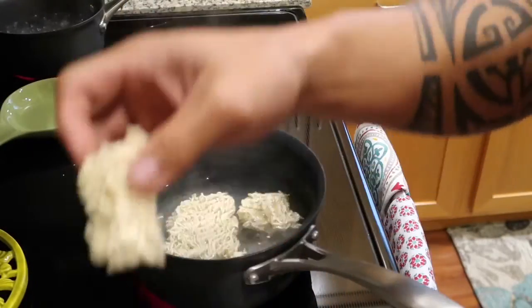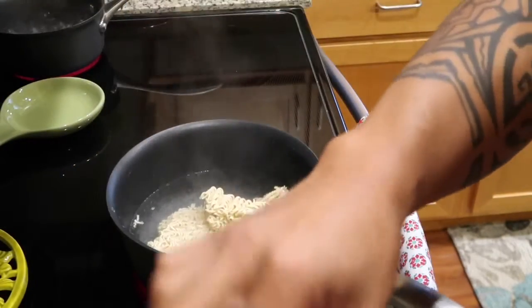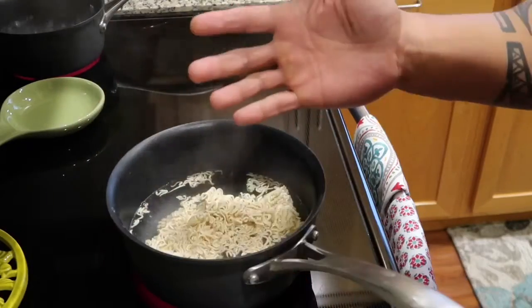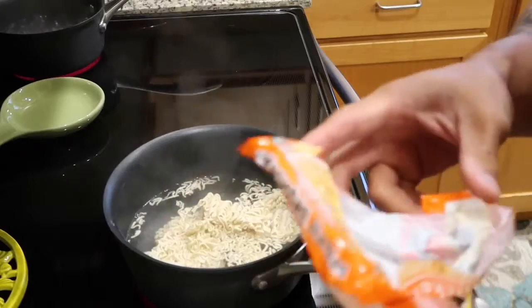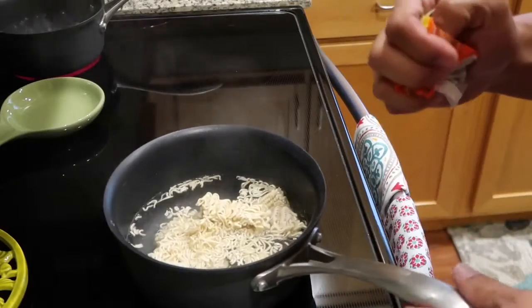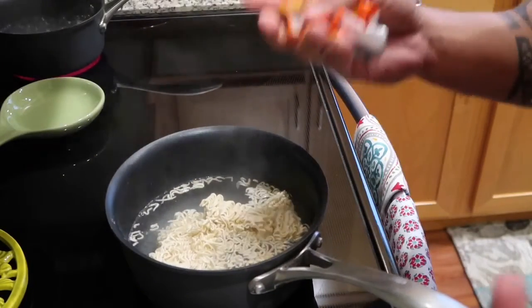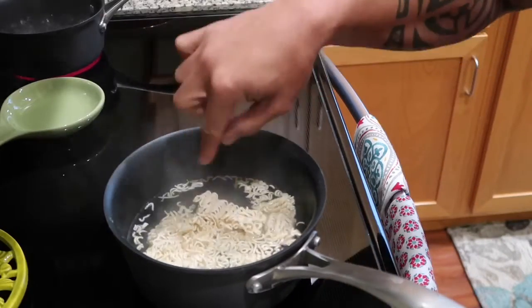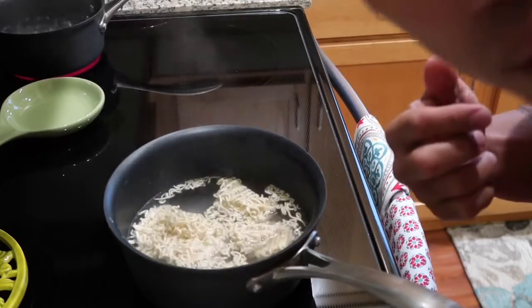So I'm going to show you what I like to do with my ramen soup. Now, of course, we all know soup is high in sodium, but it's just one of those days, you know, where you feel like you just want to have some soup. So check out how I like to doctor up my soup.